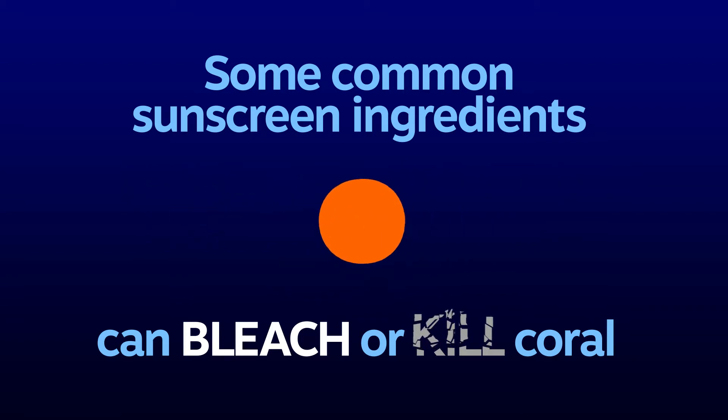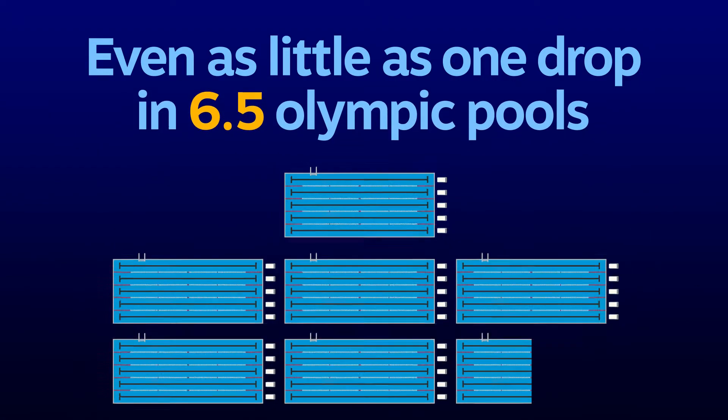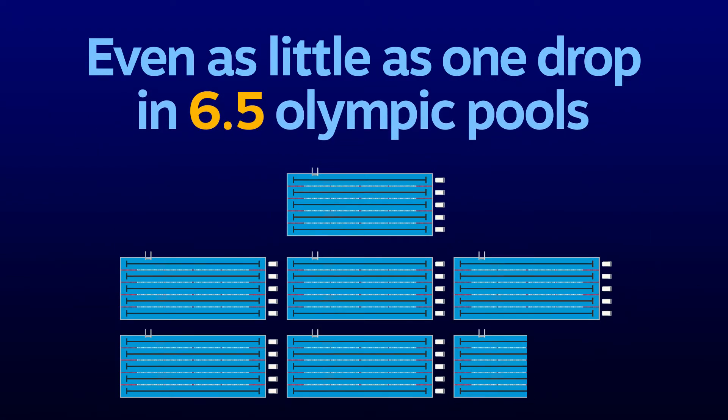Oxybenzone, for example, can cause an adverse effect in coral at 62 parts per trillion, or the equivalent of one drop of water in six-and-a-half Olympic-sized swimming pools.